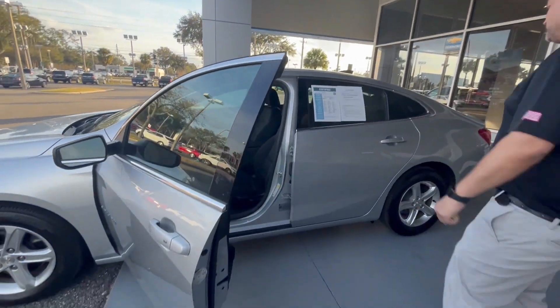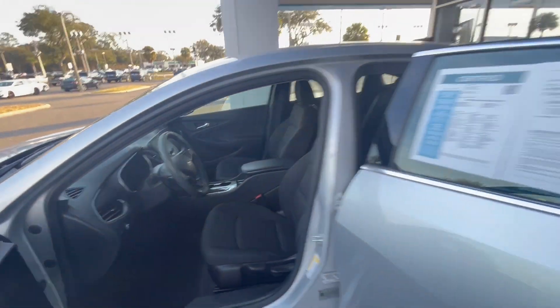Jet black interior. It's got the biggest screen you can get in a Malibu.